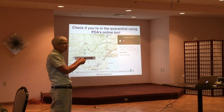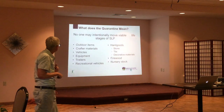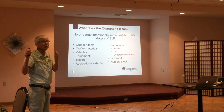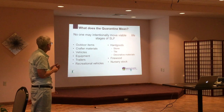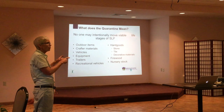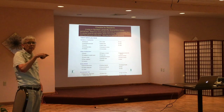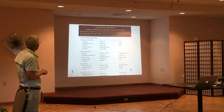Being in a quarantine zone means different things for different people — business owners who travel in and out have specific requirements. For everyday life, it's really just being aware of movement: if you're moving things from one area to another, just check to make sure. All the documents and checklists are available online — I'll give Ryan the link so he can share it.